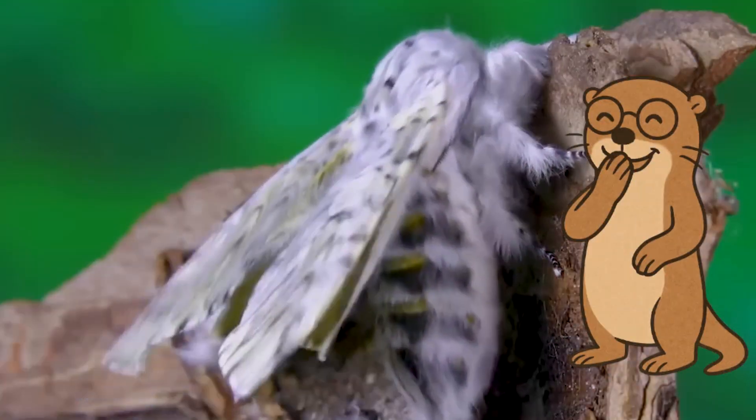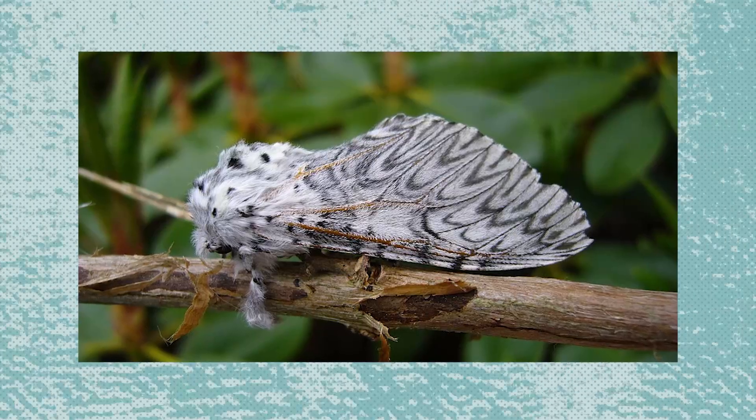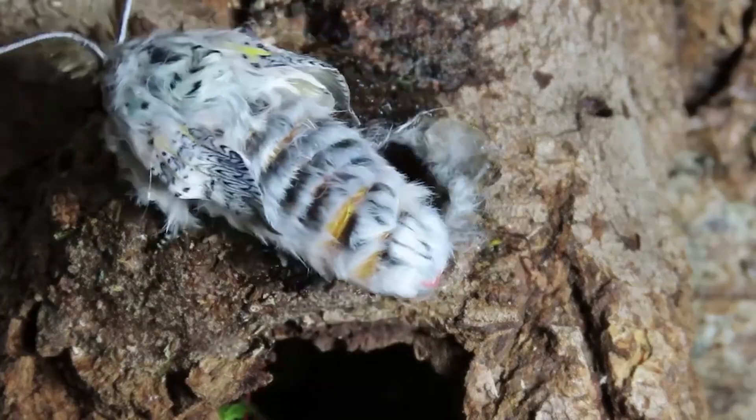Each stage showcases the incredible complexity and beauty of insect life. If you enjoyed this transformation, don't forget to like the video and subscribe for more amazing nature moments.